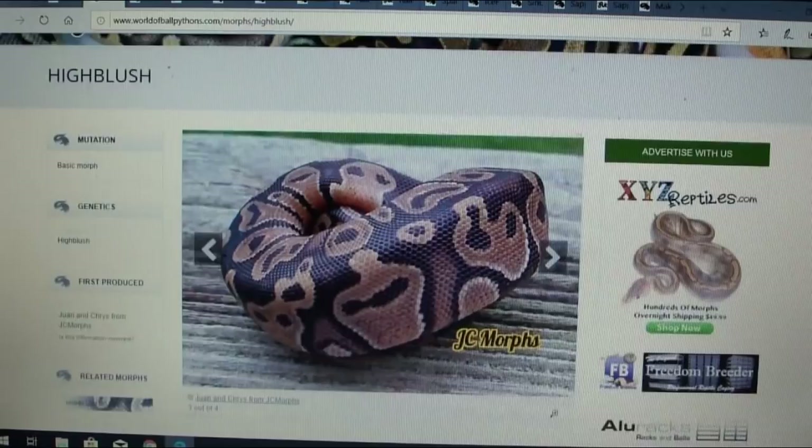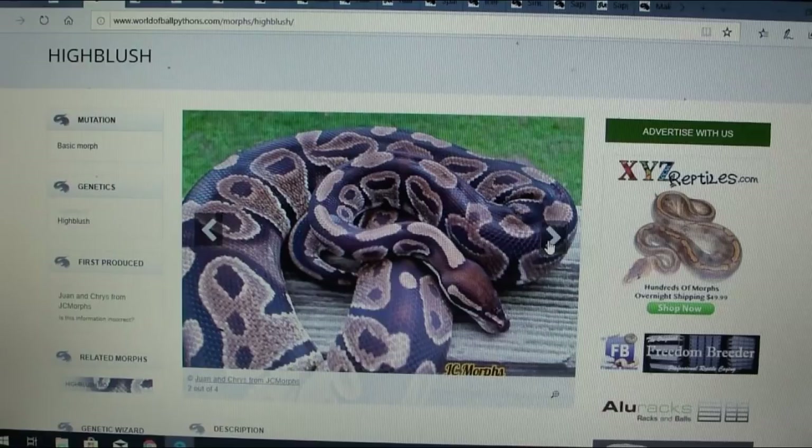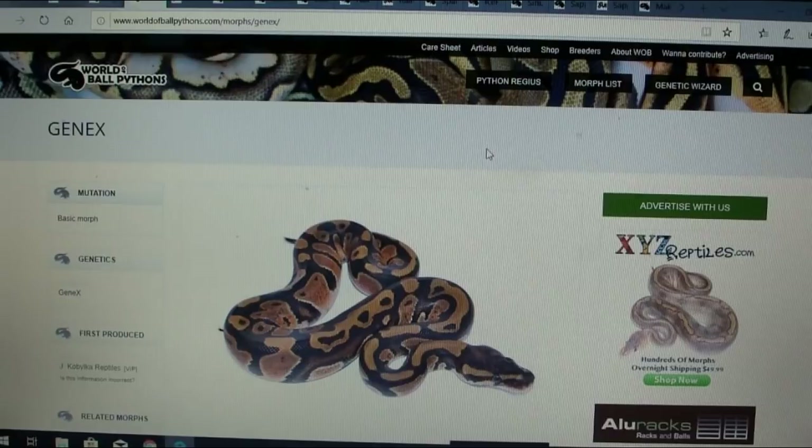This one is called the high blush — interesting, I've never heard of this one before. It has four pictures.